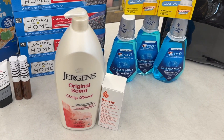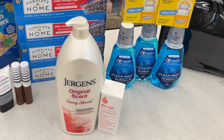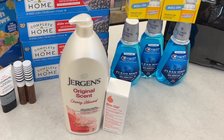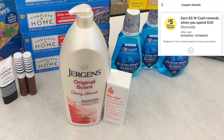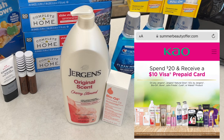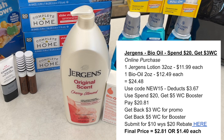Now let me tell you about an online pickup order that worked out really well. I stacked a spend-20-get-5 point booster with a current spend-20-get-3 Walgreens promotion on these products, so I'd get back $8 in Walgreens cash total. The Jergens lotion was $11.99 online and the Bio Oil was $12.49, totaling $24.48. I used promo code NEW15 which took off $3.67, bringing it down to $20.81 — right where I needed to be to qualify for all the money back.